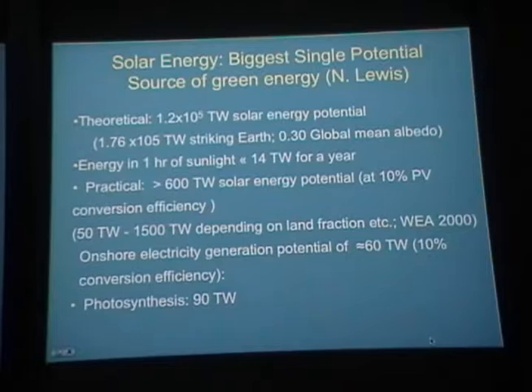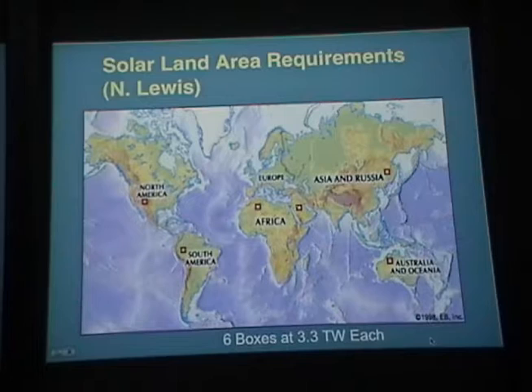If you take areas the size of small boxes placed in Australia, Saudi Arabia, China, Africa, South America, and North America, each box could generate 3.3 terawatts of photovoltaic energy at 10% conversion efficiency. That gives you 20 terawatts right there with a relatively small amount of land area. The point is that with relatively small land areas, you can easily extract all the energy you need.